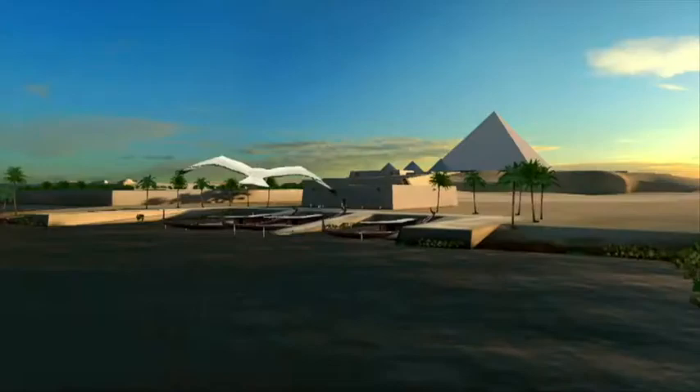In 2007, French architect Jean-Pierre Houdin revealed his theory to the world, solving the mystery of its construction.